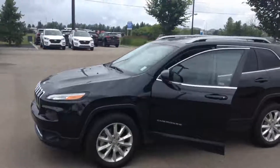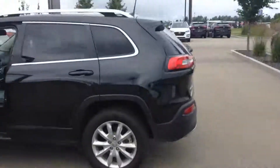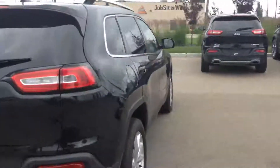Good morning, this is Kabir from River City Hyundai. Thank you for submitting your inquiry on our 2016 Jeep Cherokee Limited. It has a lot of options which I will go over. First thing — it does come with a remote starter.